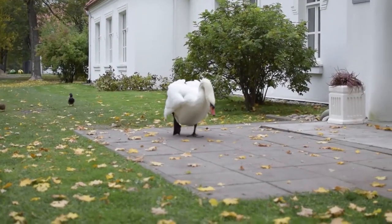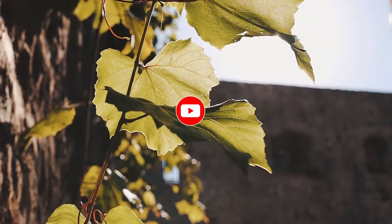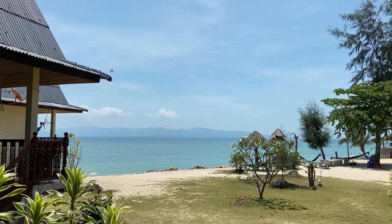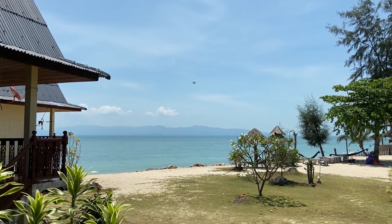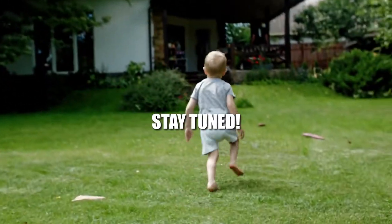That was all we have for you today. If you enjoyed the content of this video, click the subscribe button so you can receive more content like this every week. Make sure to comment and let us know, and if you have any recommendations or feedback, let me know — I would be happy to check it out. Till then, stay tuned!